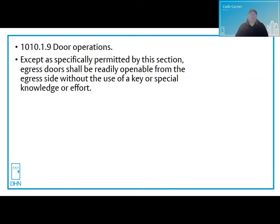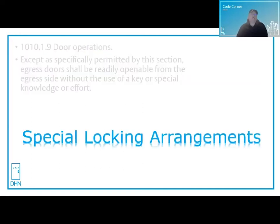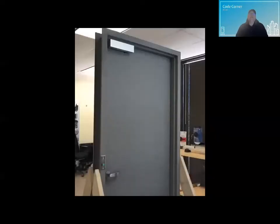Some jurisdictions will not allow mag locks even though the code says you can. We know that in the code, unless specifically permitted, egress doors have to be readily openable from the egress side without the use of a key, special knowledge, or effort. Mag locks therefore fall under the category of special locking arrangements.